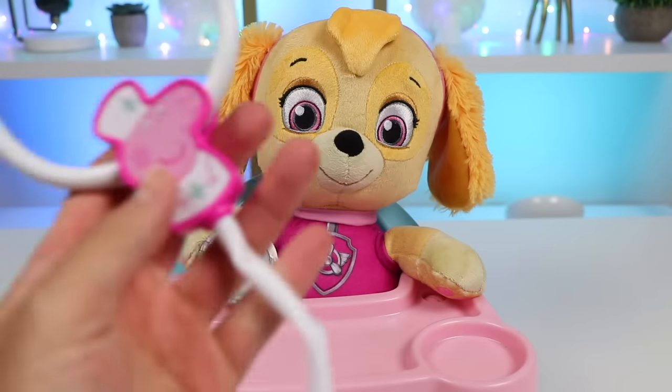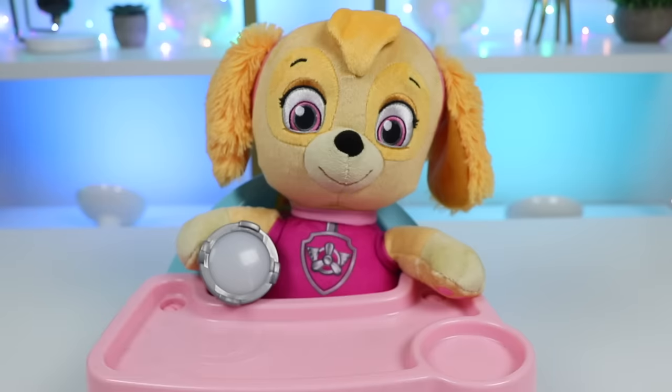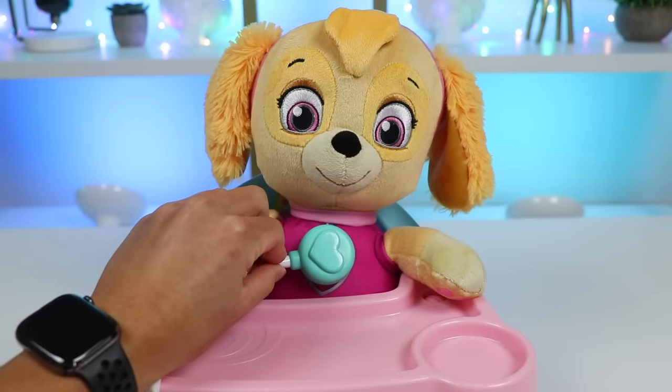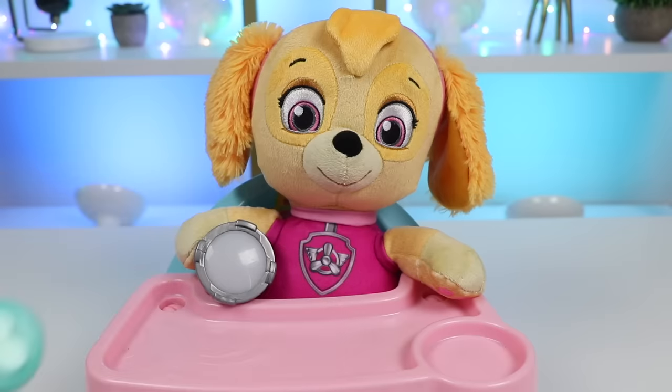Alright, Skye, I'm going to start by using the stethoscope to check your heart and make sure everything sounds okay in there. Okay, nothing wrong with your heart or your lungs, so that's good. But I hear some rumbling coming from your intestines, so you might have an upset stomach.